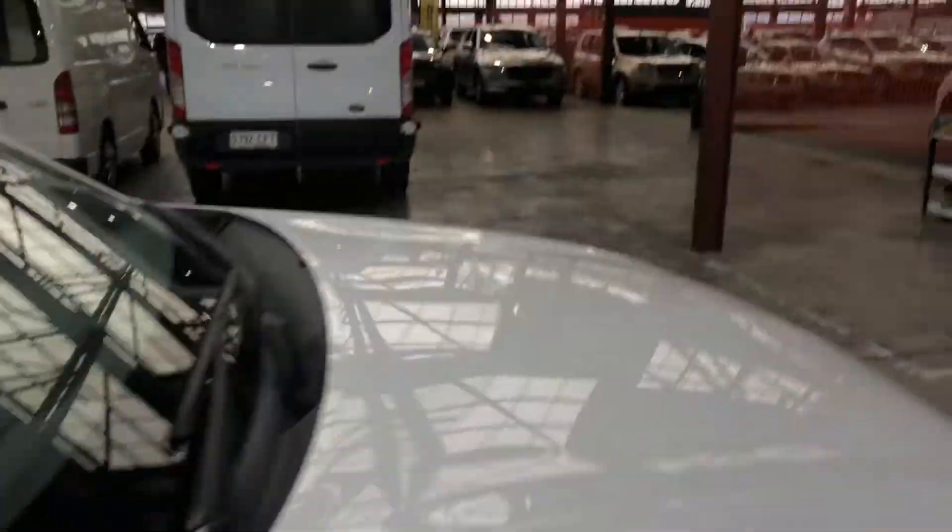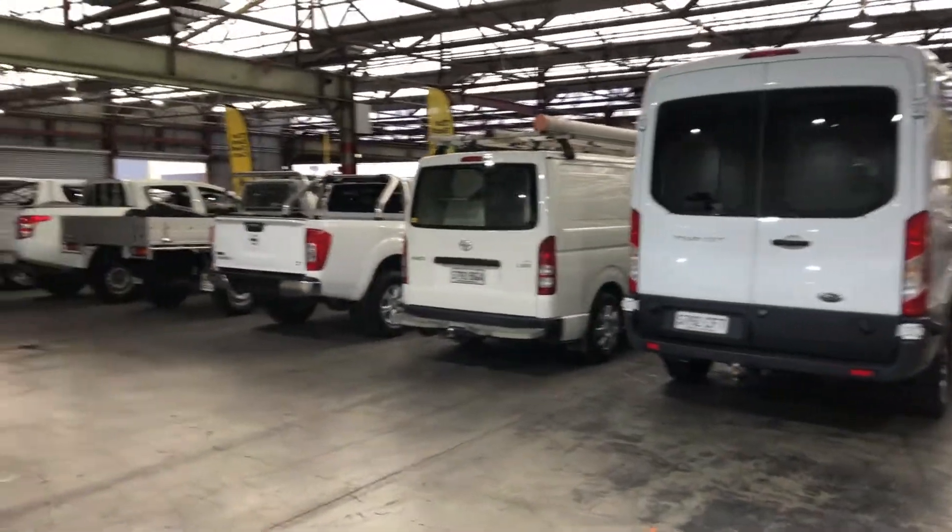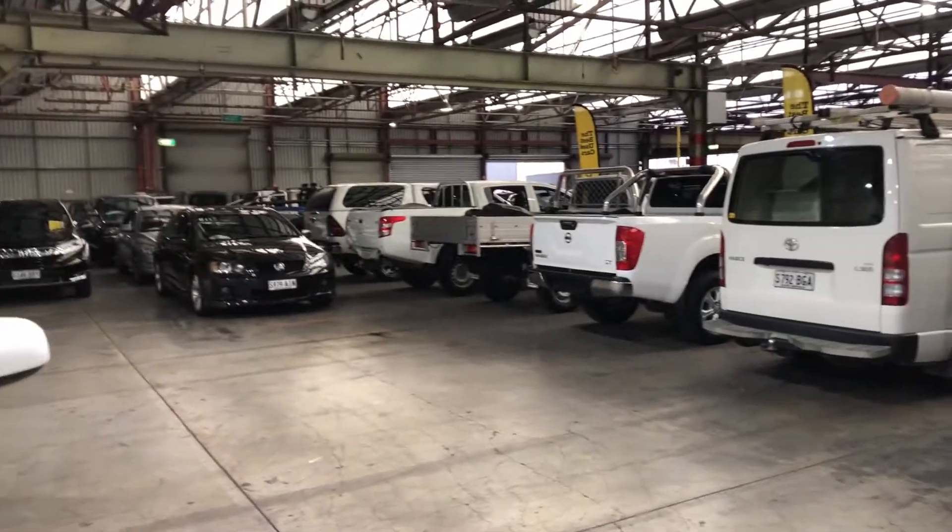If this Outlander isn't for you, we do have over 300 vehicles on the lot, with access to over 2,000 vehicles Australia-wide. Hope to see you soon. Thanks.